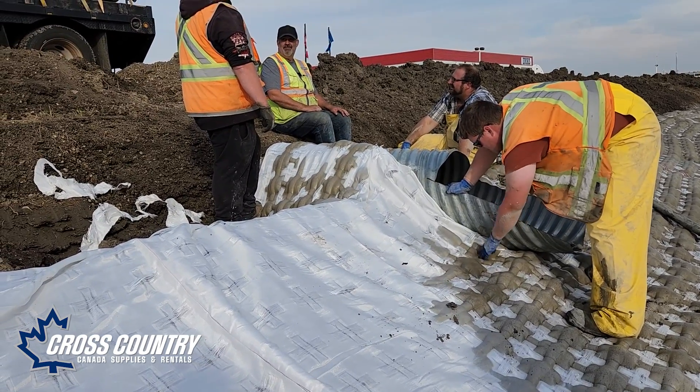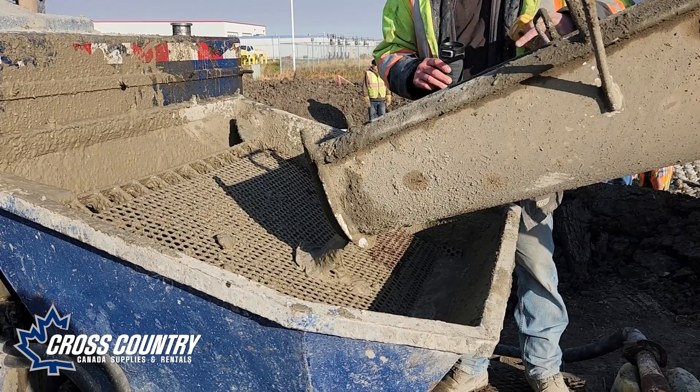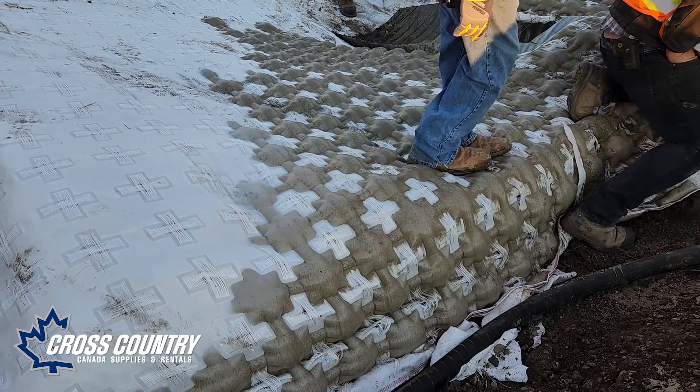Hey, good afternoon. It's Kevin with Cross Country. We're doing a little bit of ditch repair here in northern Alberta. We have a product called Synthetix FX, which is a concrete filled blanket that has openings in it.